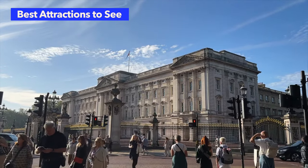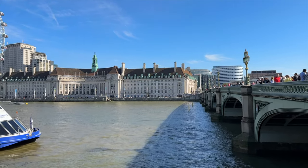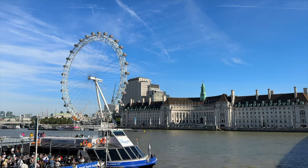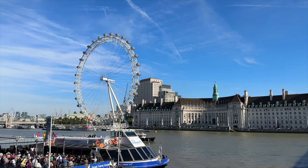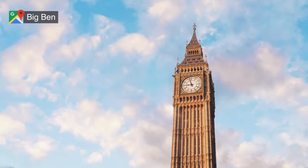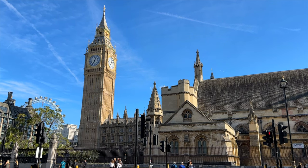London truly has an endless variety of attractions to see for all types of visitors. If you're looking for some inspiration on things to do, here are some of our favorite places we visited during our last trip. Up first on the list is Big Ben. The Big Ben Clock Tower is one of London's most iconic landmarks, situated at the Houses of Parliament.